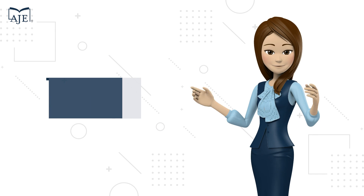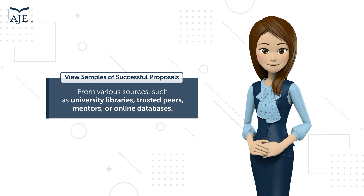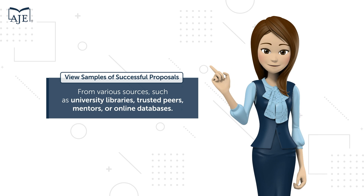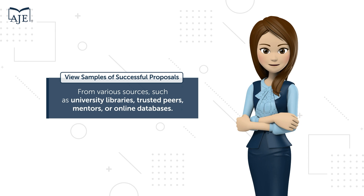Learn from the past. View samples of successful grant proposals from various sources, such as university libraries, trusted peers, mentors, or online databases like Open Grants.